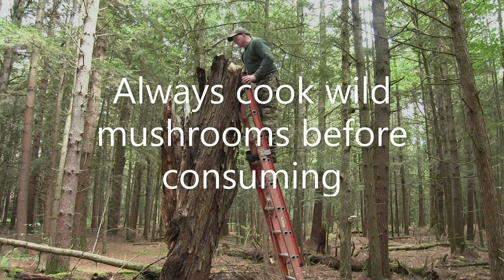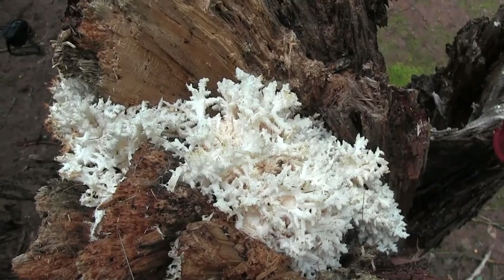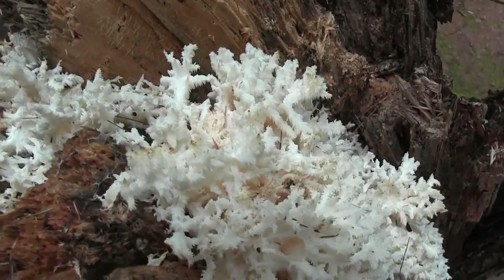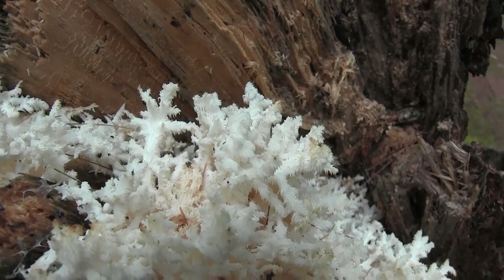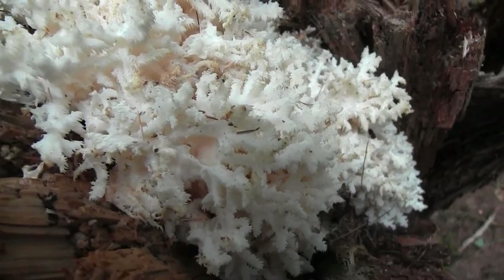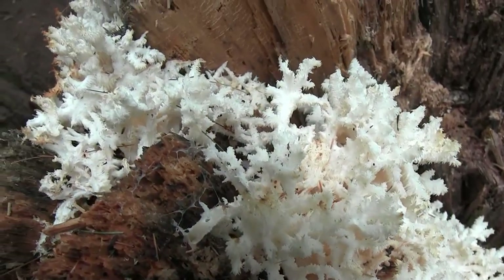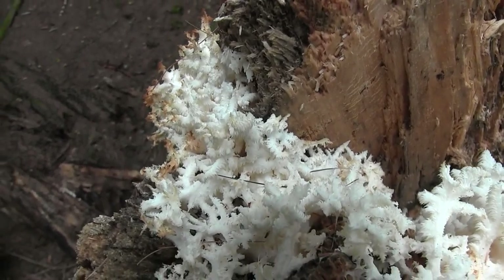A little bit turning tannish but still edible. And there it is. A little bit of effort getting to it, but it's worthwhile because this stuff is delicious — it tastes kind of like lobster actually. It actually turns pink when you sauté it in butter, and it's a little chewy, so it has the consistency of lobster. It's kind of like lobster of the woods for those that love seafood but can't eat seafood.